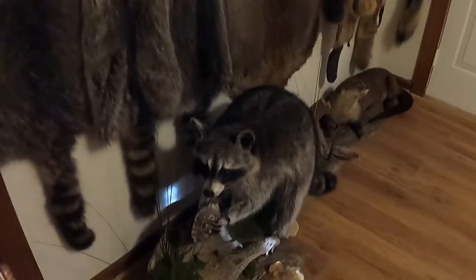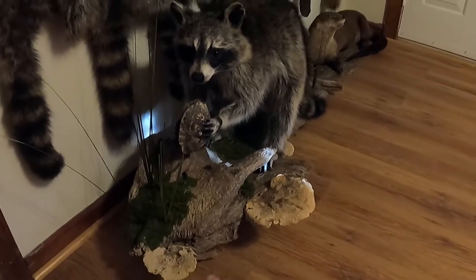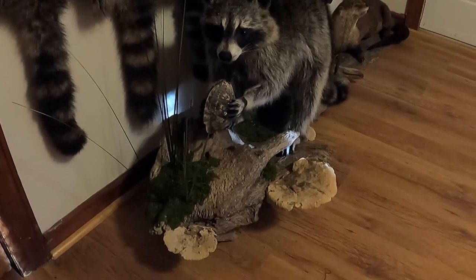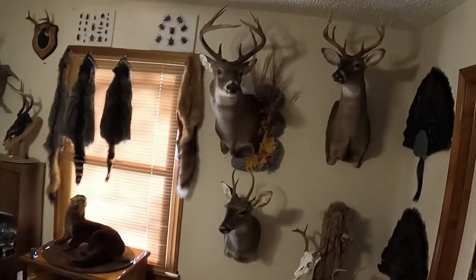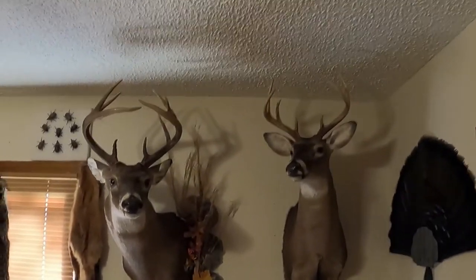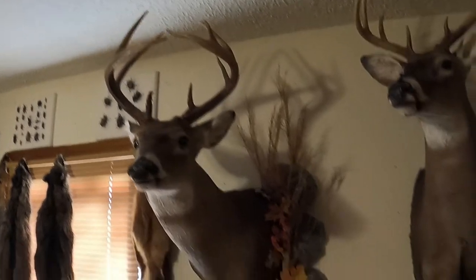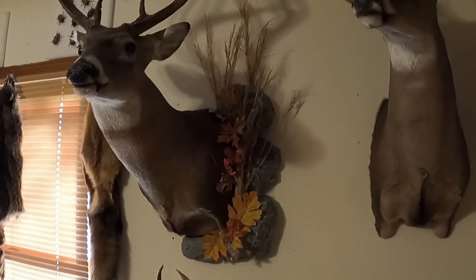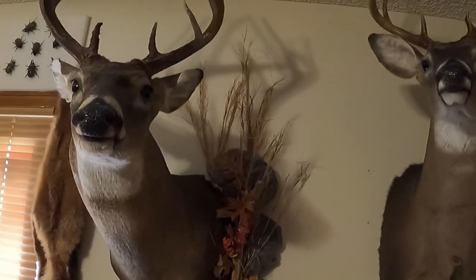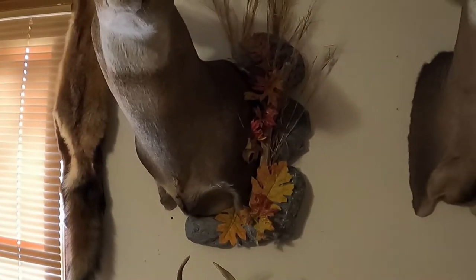This guy right here I've already shown, but I added a few mushrooms on there to make it look a little bit better. And then in case you're wondering, here's some of my deer, and this big boy here — I just put this rock edging around him, which I made myself.